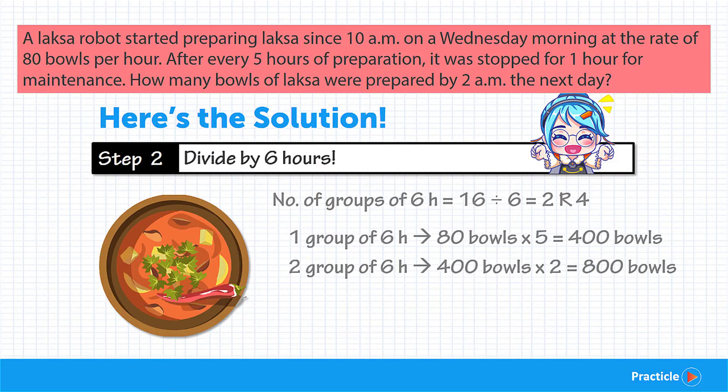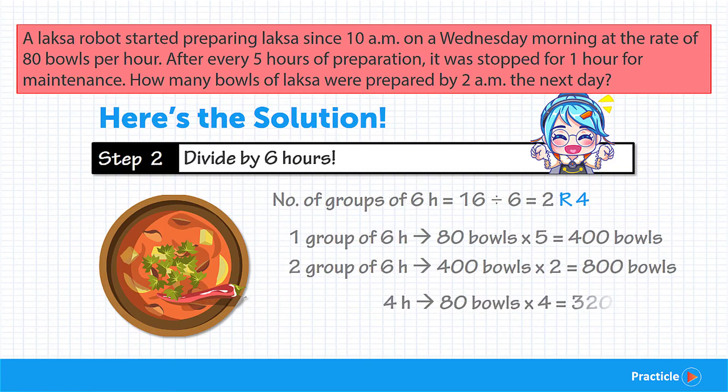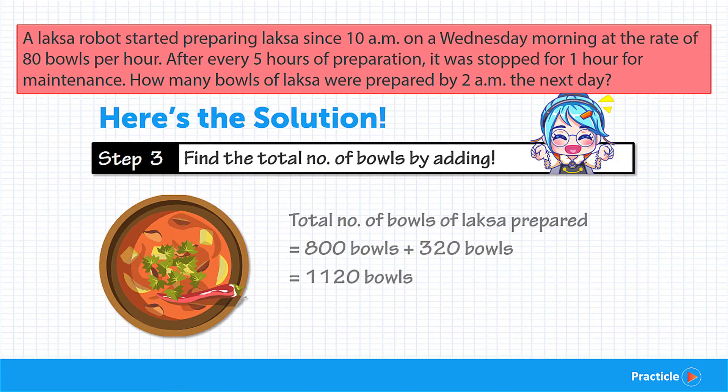Fantastic calculations! But don't forget about the remainder of 4 hours. We find how many bowls the Laksa robot can prepare in 4 hours by multiplying 80 by 4, which gives us 320 bowls of Laksa. When we add this to the 800 bowls, we get a total of 1,120 bowls of Laksa. Problem solved!